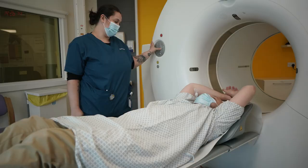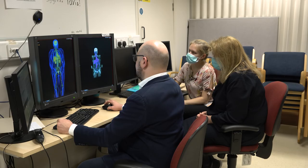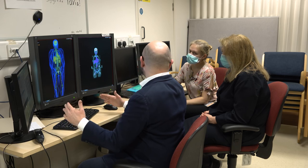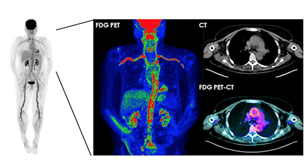At UCLH, we have started using PET-CT in addition to temporal artery ultrasound and biopsy. In cases of GCA, PET-CT shows an increased tracer uptake in the large vessels, such as the aorta and subclavian arteries, which is suggestive of active inflammation of the vessel wall.